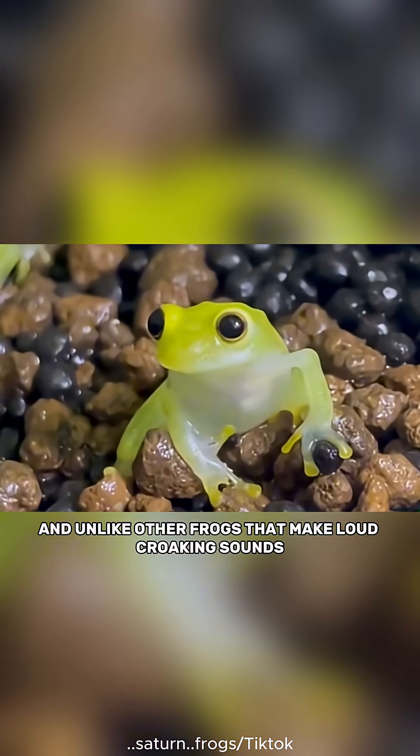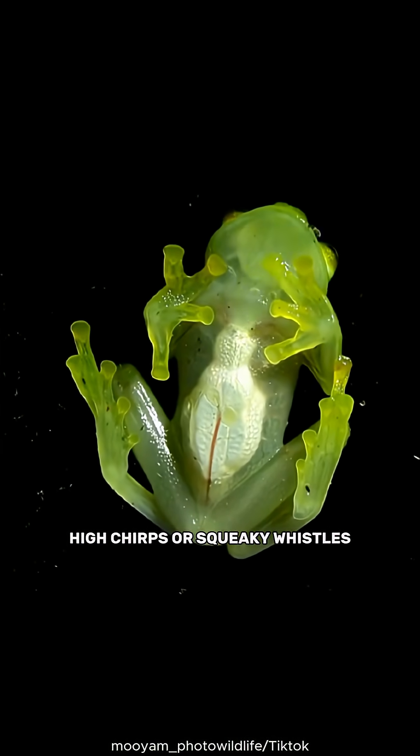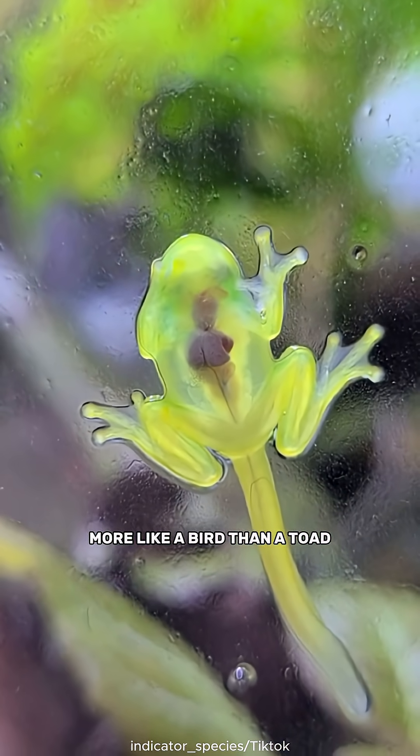And unlike other frogs that make loud croaking sounds, the glass frog calls with soft, high chirps or squeaky whistles — more like a bird than a toad.